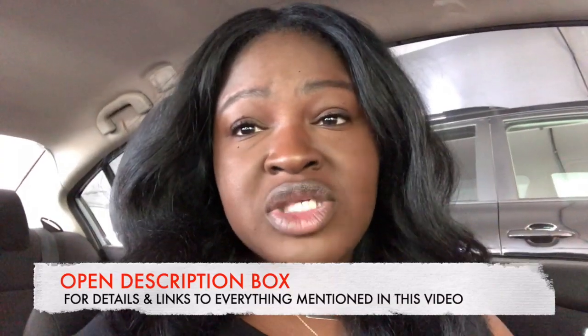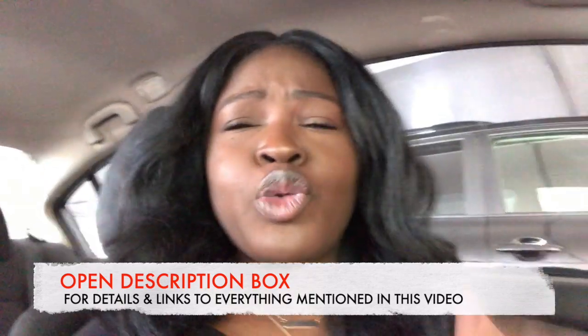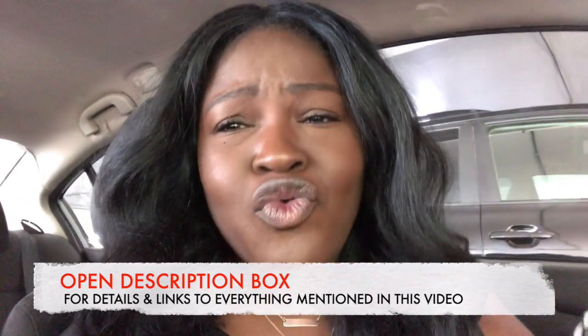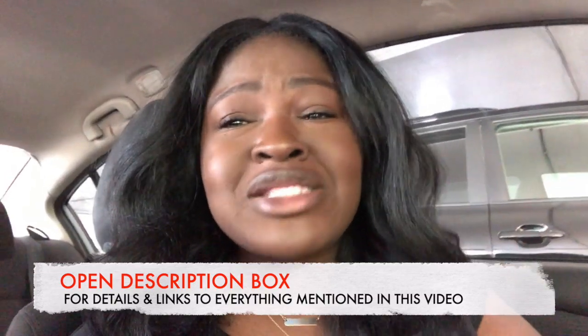Every single thing I try on in this video — details will be in the description box down below, so make sure to check that. It's going to have so much information for you: what the Nordstrom Anniversary Sale is, why I'm so excited, previous videos, and so on. My sizing information and measurements are all down below as well.